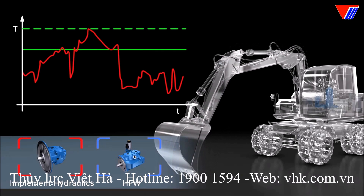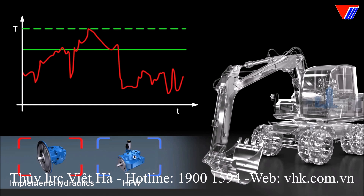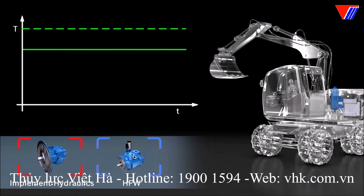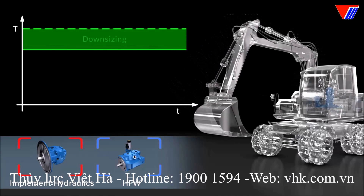In a conventionally designed combustion engine, the rated torque is selected on the basis that it can deal with the power peaks, depicted here as a broken line. Using an HFW system eliminates these performance peaks so that a smaller rated torque is sufficient. This opens up the possibility of downsizing.